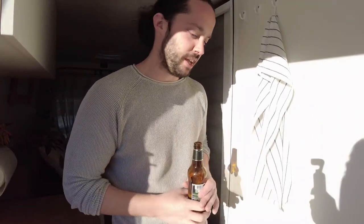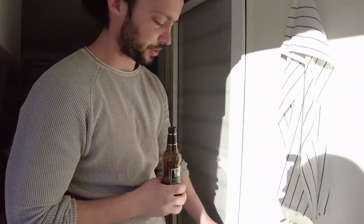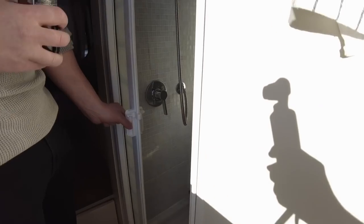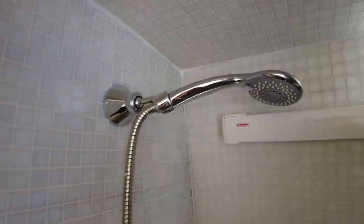Adesso continuiamo con una zona molto importante per un furgone camperizzato, che reputo essenziale se volete viaggiare full time o per lunghi periodi: il bagno. Dietro questa magica porta, che si apre avvolgendosi, c'è il nostro bagno con una doccia completa e, dall'altra parte, un piccolo WC costruito da noi.